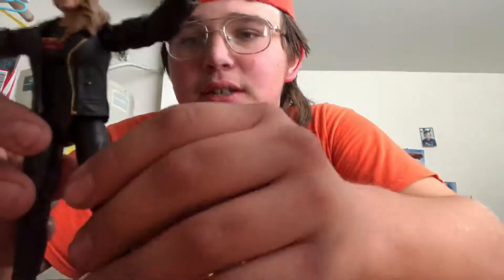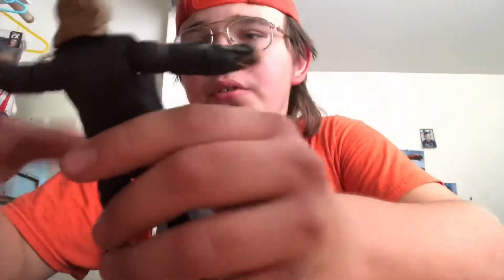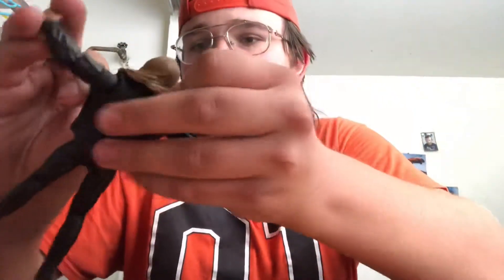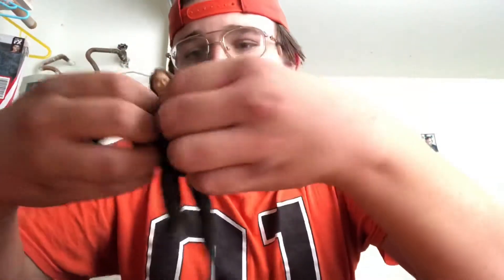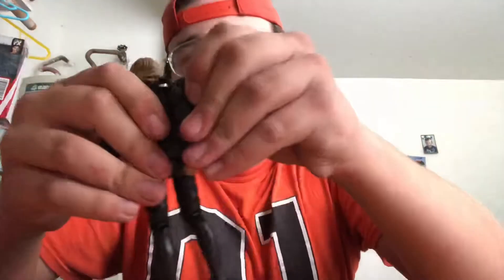So here is Ronda Rousey. I'll take the jacket off too. It says 'Rowdy Ronda Rousey' on her shirt — that's pretty cool. This represents when Ronda Rousey was an active member of the roster. I think this is like the first Ronda Rousey elite figure, at least the first elite one.